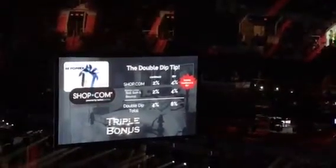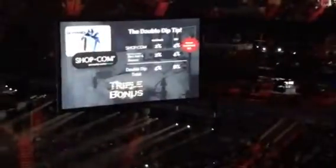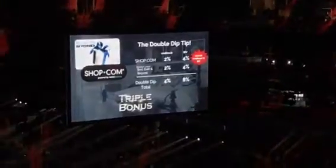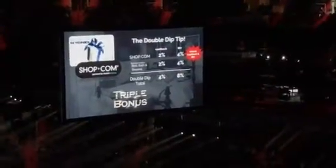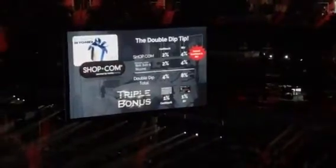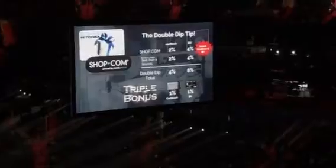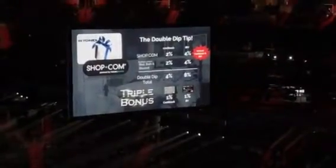Still not enough? Here's the triple dip. Buy the gift card — instant cashback and IBD. I redeem it, same amount of money, I didn't put any more money in. I get it when I redeem it. Here's the triple bonus: just by using the shop.com credit card — the platform — you'll get an additional 1% cashback and IBD on top of it.